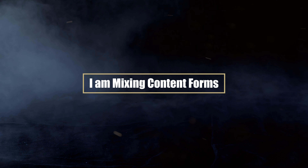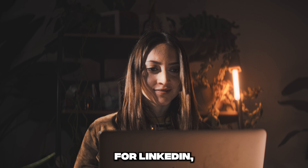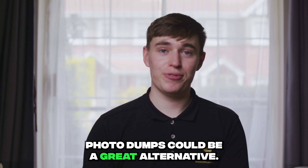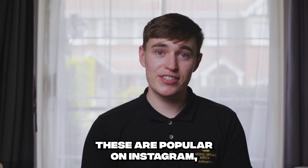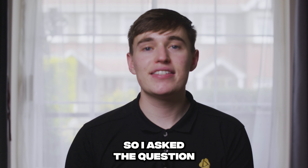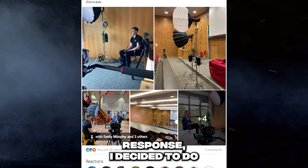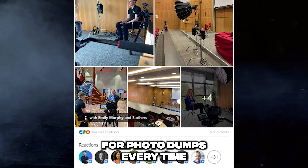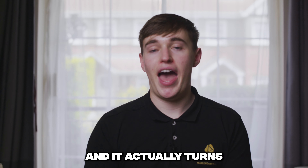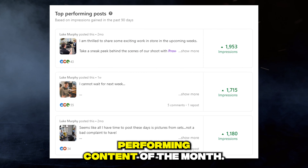I am now mixing content forms. If sitting down to create a carousel for LinkedIn isn't your idea of a Friday night, photo dumps could be a great alternative. These are popular on Instagram, but I actually don't see that many of them on LinkedIn. I asked the question on LinkedIn last year, and after getting a good response, I decided to do photo dumps every time I remember to take behind-the-scenes photos from my shoots. It turns out these are some of the best performing content of the month.